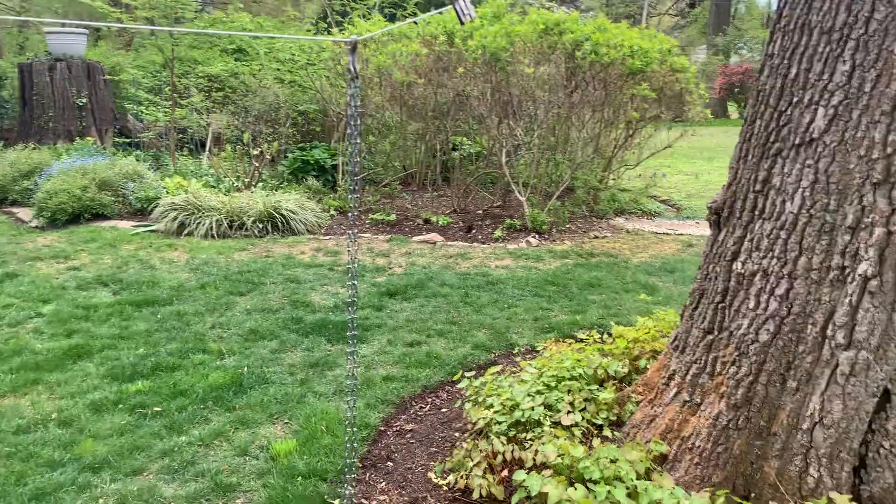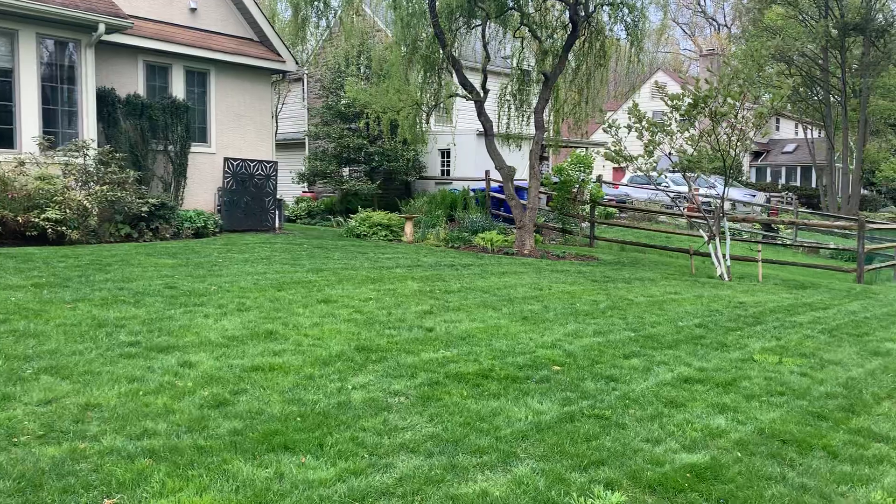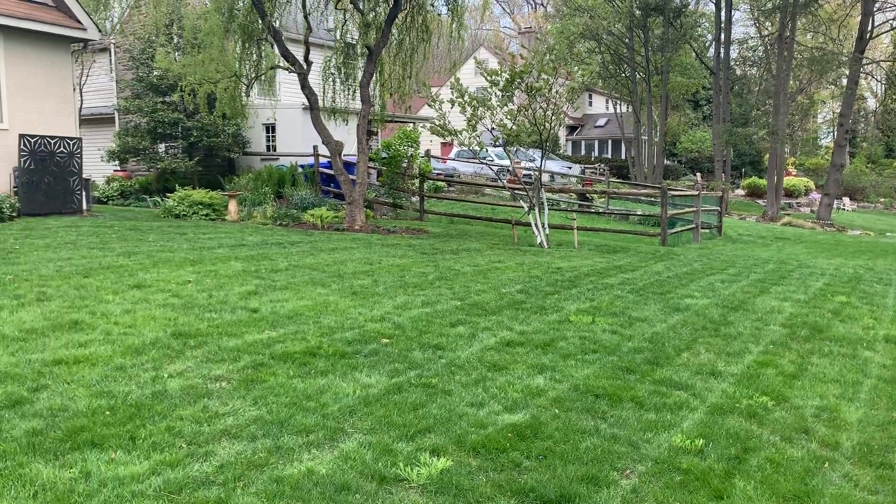And the last bed I'll show you today is the other island bed in the backyard. Again, that's a look at the yard — I'll just do a sweep up toward the house. There are more beds up there that I haven't concentrated on, but you get the idea. Thanks!